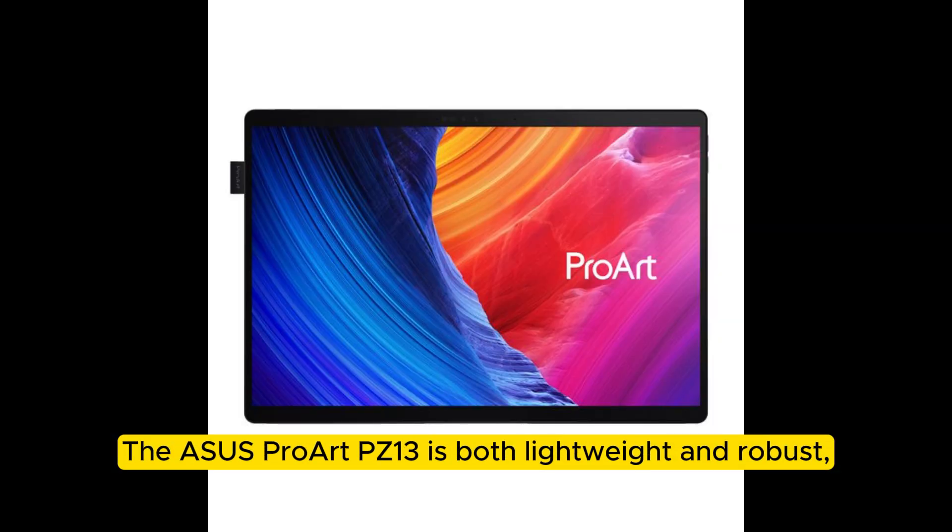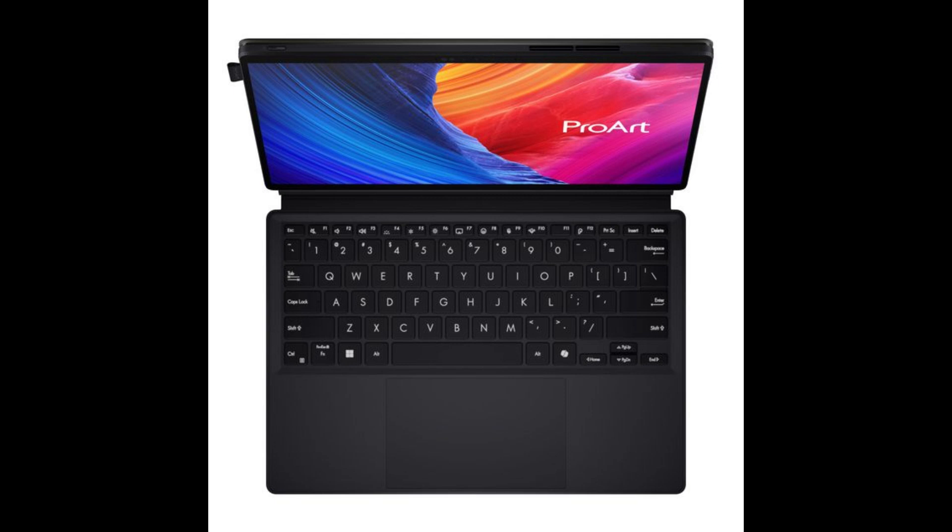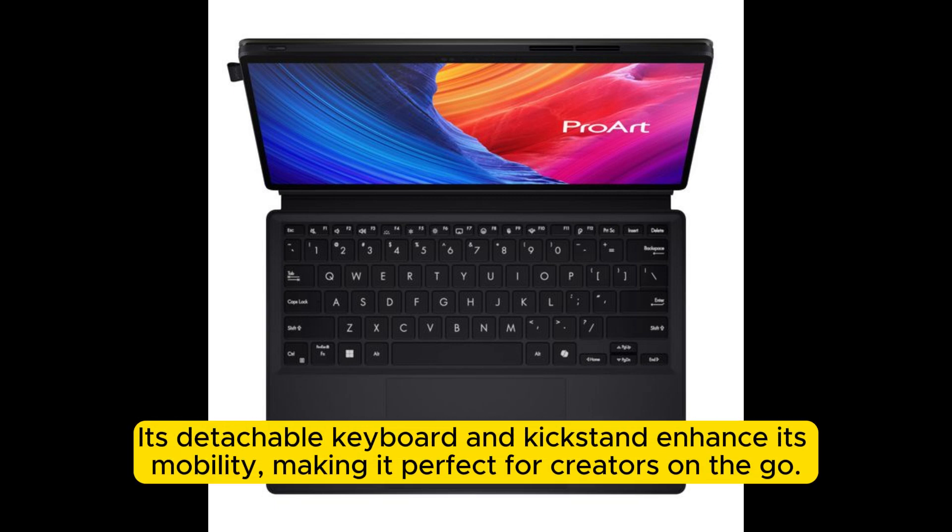The Asus Proart PZ13 is both lightweight and robust, weighing only 0.85 kg and measuring just 9 mm in thickness. Its detachable keyboard and kickstand enhance its mobility, making it perfect for creators on the go.